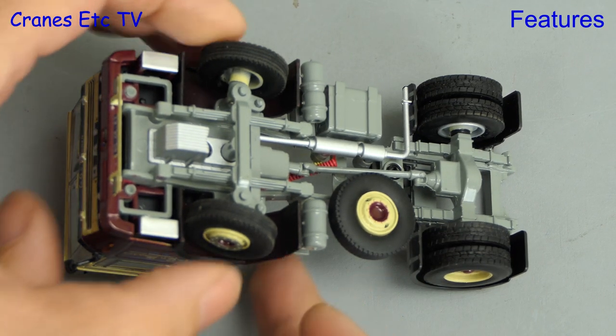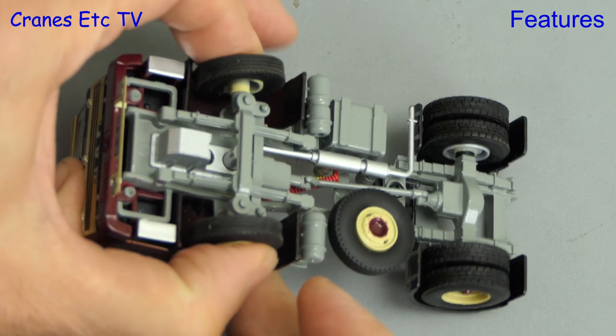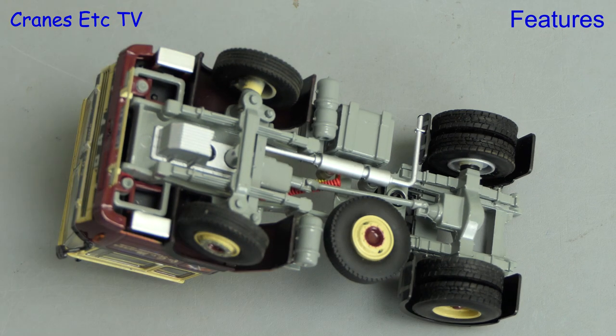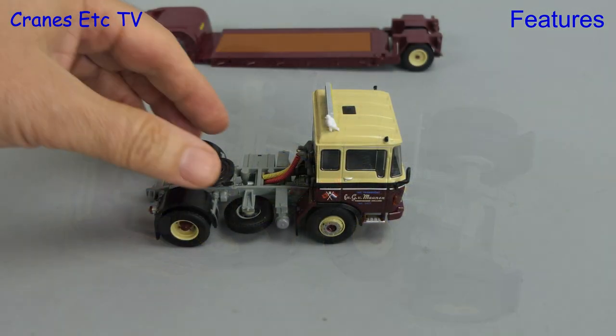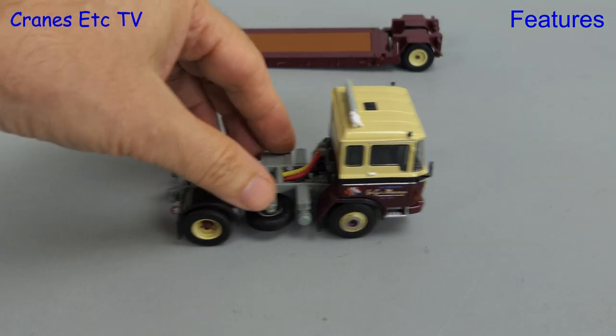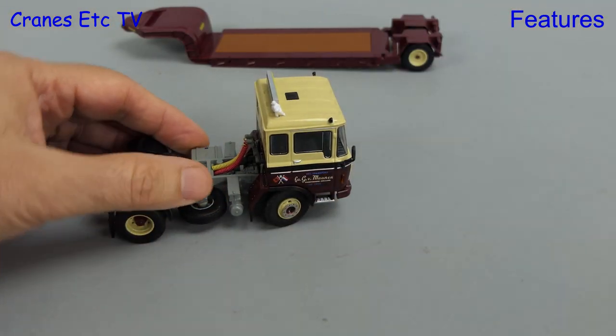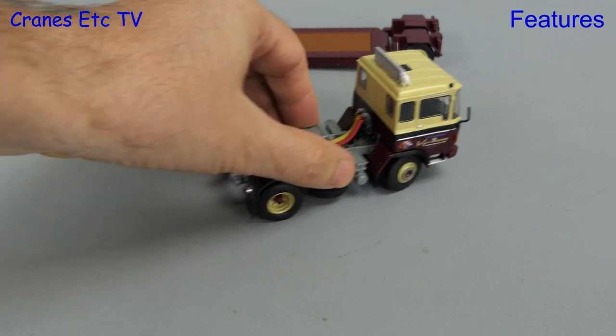Starting underneath the DAF, the rear wheels turn well enough and the steering is notched and quite stiff. The steering angle that can be achieved is very moderate. Out on the Cranes Etc test track, the DAF rolls along reasonably well in a straight line, and if we adjust the steering it will trace a shallow curve.